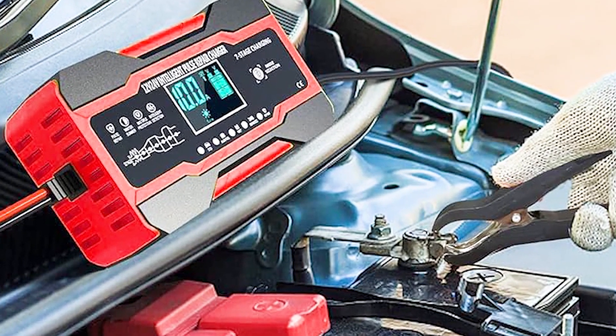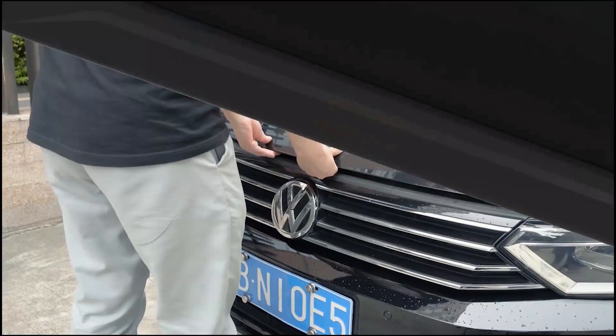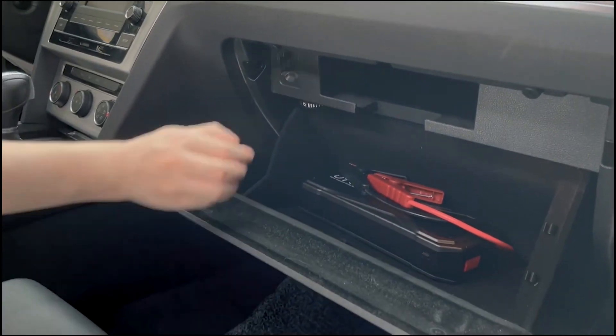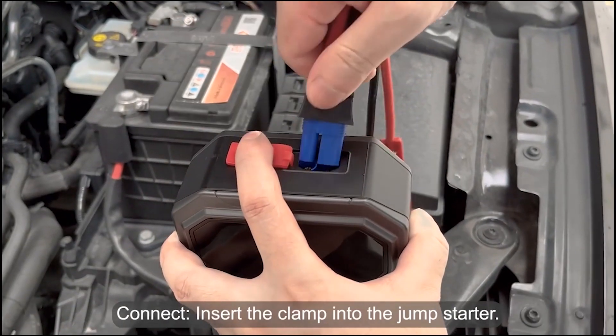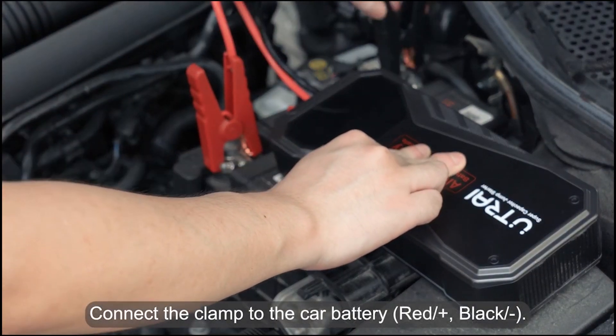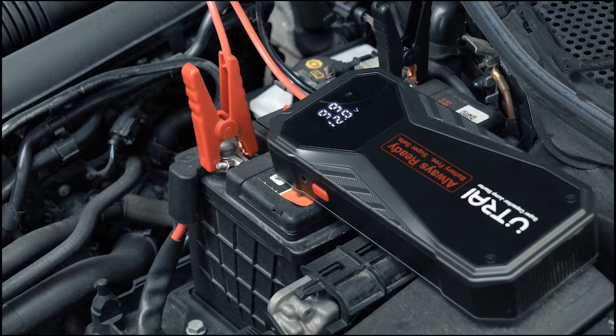Including cars, motorcycles, lawnmowers, and children's toy cars. Intelligent charging technology: equipped with advanced microprocessor-controlled technology, the charger automatically adjusts the charging process based on the battery's condition, ensuring optimal charging without overcharging, prolonging the life of your battery.